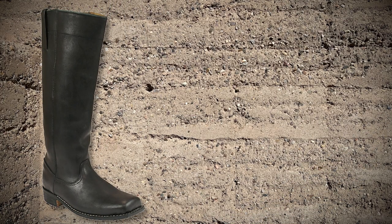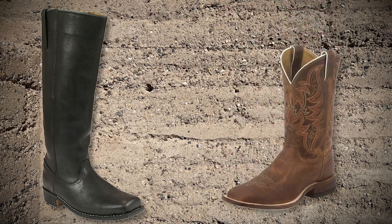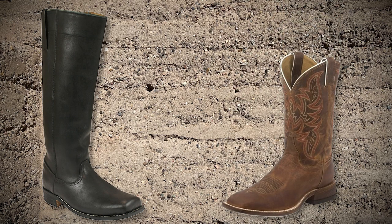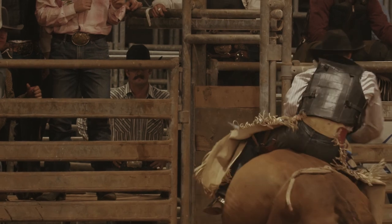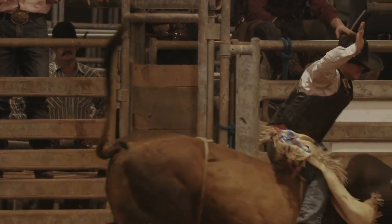Those boots back then went up to the knees and were pretty plain, but sometime in the 1930s they too started to get some class. Patterns, stitching, and even tooling emerged, which really elevated the look while providing the functionality. The rodeo craze introduced a shorter shaft and behold, the modern cowboy boot is here.